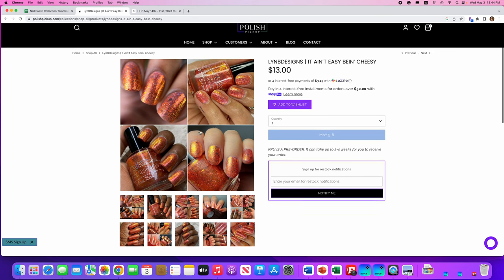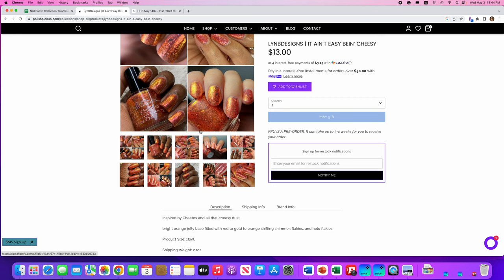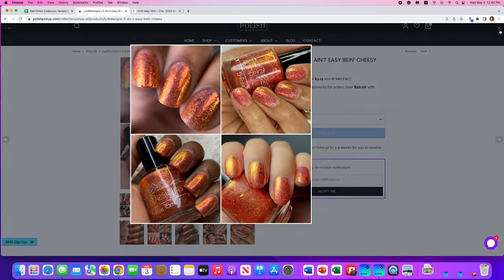Lin B Designs, It Ain't Easy Being Cheesy, inspired by Cheetos. It's a bright orange jelly base filled with red to gold to orange shifting shimmer, flakies, and hollow flakies. No cap. I love Cheetos, but I don't love orange nail polish on myself, so no.